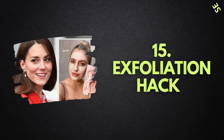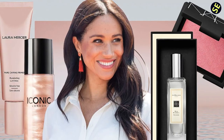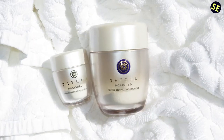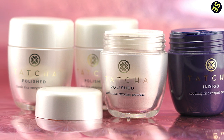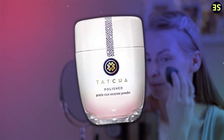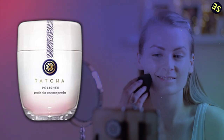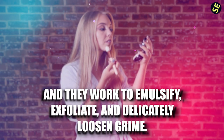Number 15: Exfoliation Hack. Meghan Markle's complexion always seems so radiant and healthy, and she's disclosed to Allure that she incorporates Tatcha Rice Enzyme Powder into her daily beauty regimen. This powder provides gentle exfoliation since it just kind of foams on your face. The enzyme powder works as a gentle exfoliant that may be used every day to provide a smooth canvas ready for makeup application. Enzymes derived from rice and papaya are included inside the powder, and they work to emulsify, exfoliate, and delicately loosen grime.